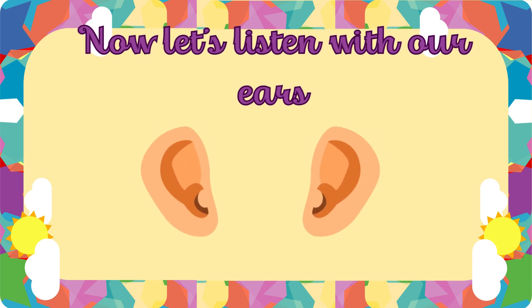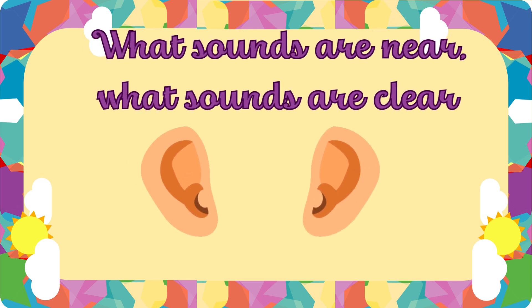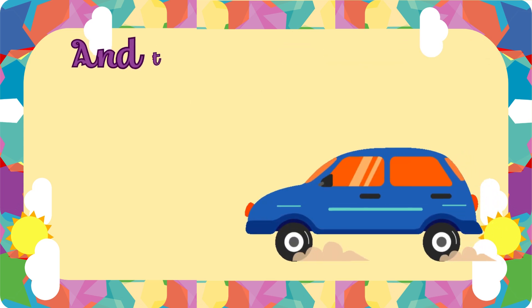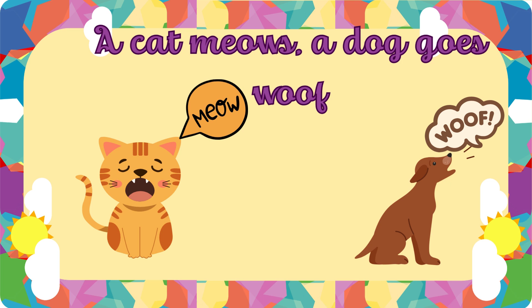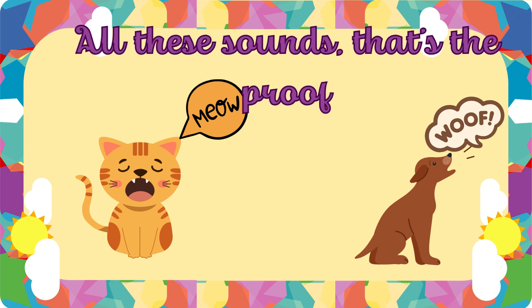Now let's listen with our ears. What sounds are near? What sounds are clear? Hear the birds sing, tweet tweet tweet. And the cars go beep, beep, beep. A cat meows, a dog goes woof. All these sounds, that's the proof.